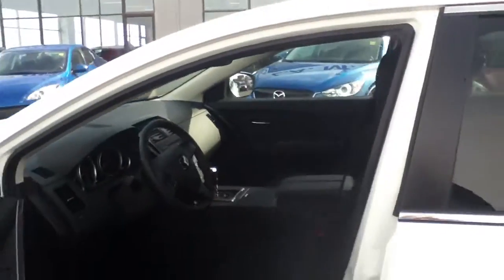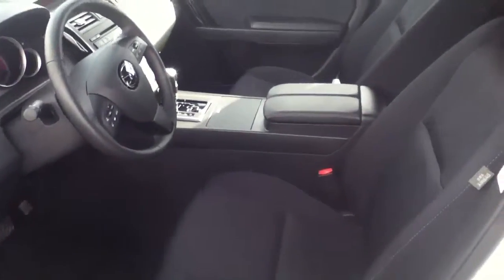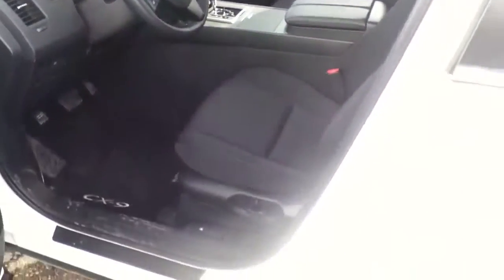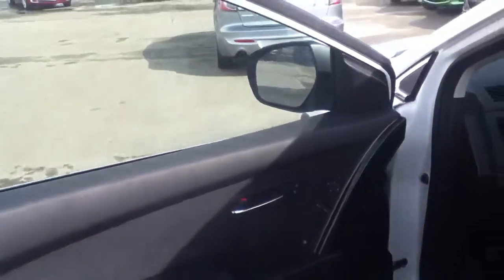As we enter the interior, we have a very nice cloth interior. You do get heated seats on both the front driver and passenger. Your driver's front seat is powered as well. You have power locks, windows, and mirrors.